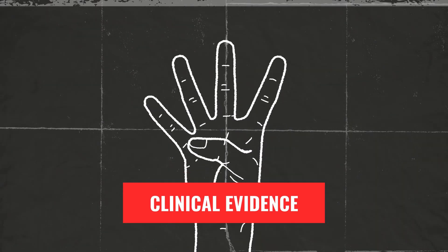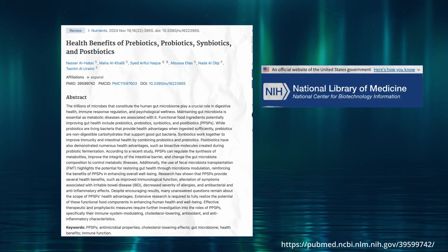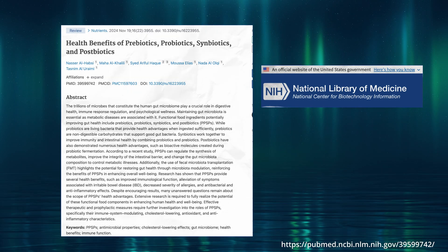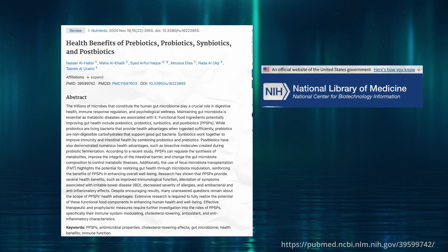Next, clinical evidence. Opt for probiotics that have been rigorously tested in clinical trials. Research-backed products offer more reliable health benefits and help in making informed decisions about their effectiveness for specific health concerns.